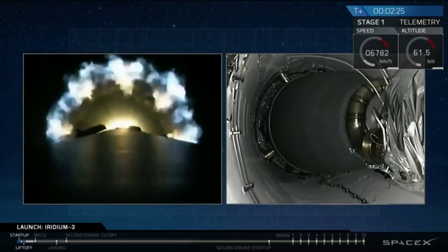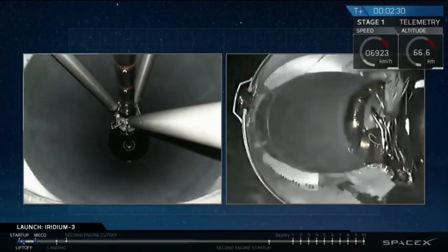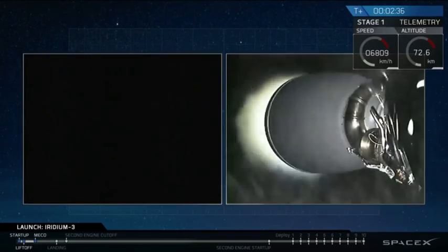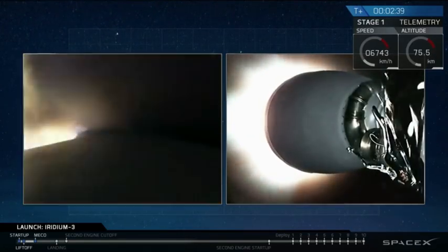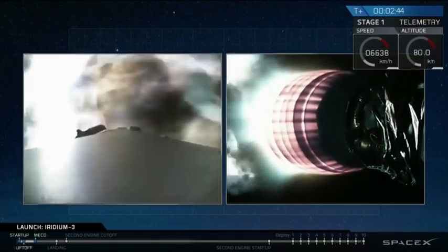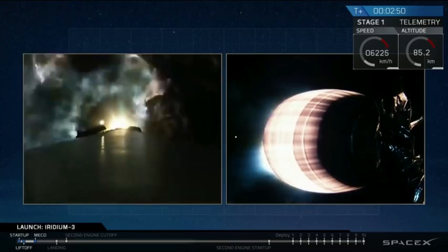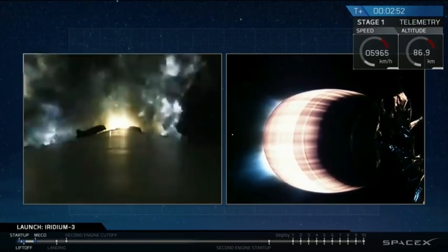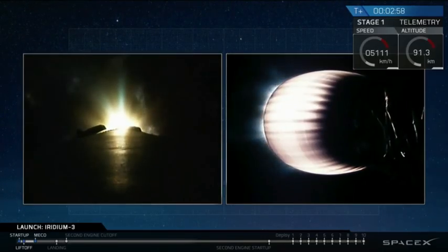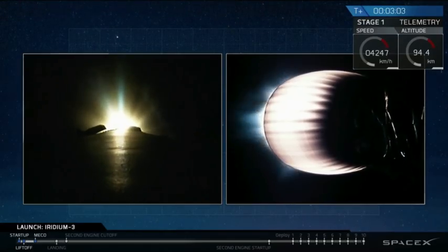Coming up on MaxQ, we have MaxQ. We have that back ignition. T plus two minutes and 47 seconds into flight, we've had successful stage separation and ignition of the upper stage engine. And as you can see, we've also relit three of the engines on the first stage to begin the sequence that will return it to the drone ship in the Pacific Ocean.